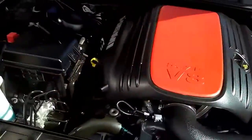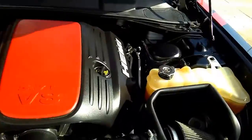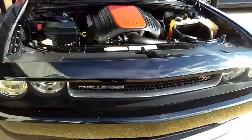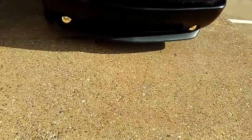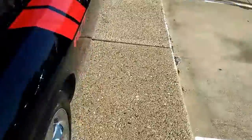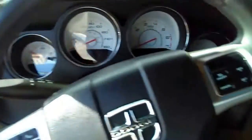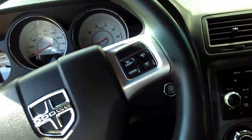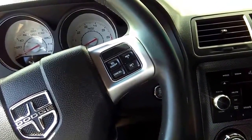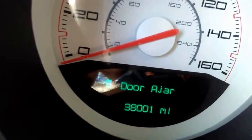It is in mint condition, rear wheel drive, it's manual. It's got fog lamps, Bluetooth, new tires, four-wheel independent suspension, rear and front anti-roll bar, MP3 player, CD player, traction control, stability control. Exact mileage: 38,001.